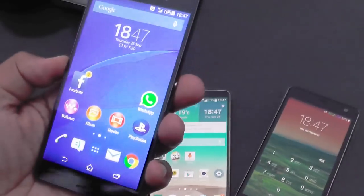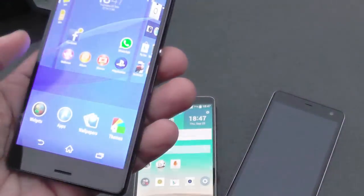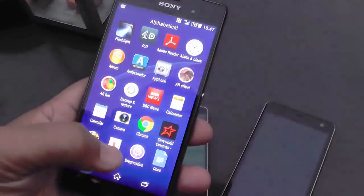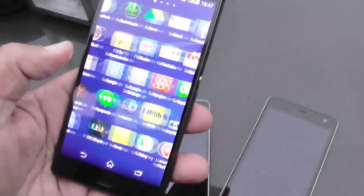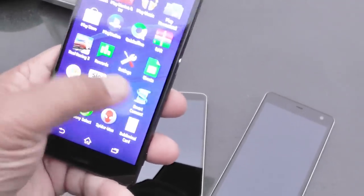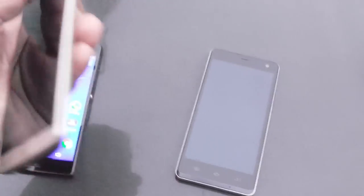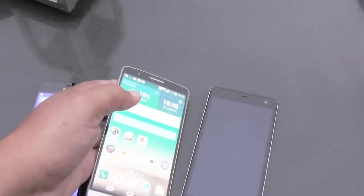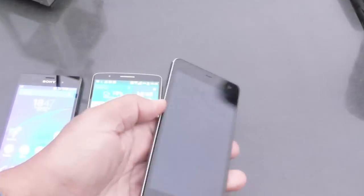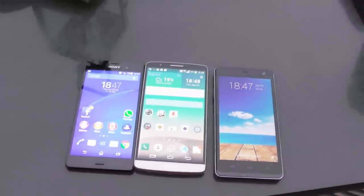So there you go — the Sony Z3. It's nice, exactly what I expected: more of an evolution than a revolution in terms of its feature set and all that. All I can say is, nice one Sony, keep it up. You seem to be producing good products at a fairly decent rate. If you've enjoyed this video, please like it and share it, and subscribe to our channel so we can bring you more cool stuff. The Sony Z3 — thanks very much, bye.